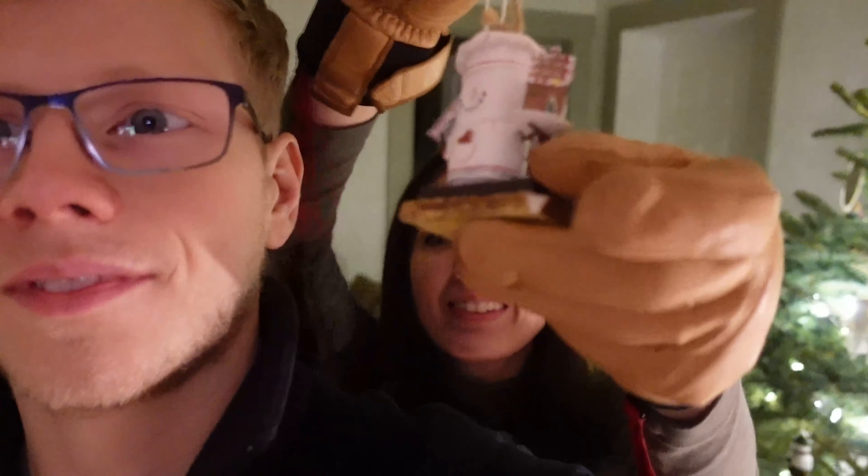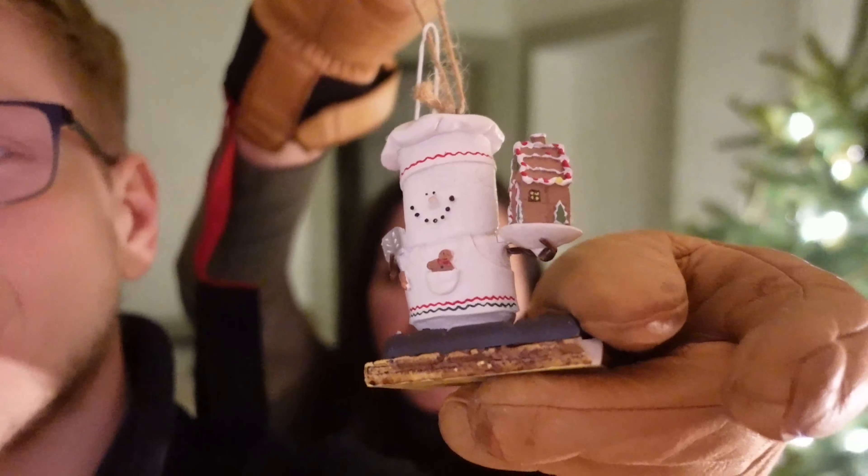Look at this one. Sarah really likes her s'mores ornaments — she has a whole bunch of those. So that's what we're up to right now. Sarah's going to finish decorating the tree and then we'll probably just hang out and relax. Sarah might do some more decorating around the house. But yeah, we're just going to have a nice relaxing evening, have some dinner, maybe watch a movie or something, and yeah, call it a good one.